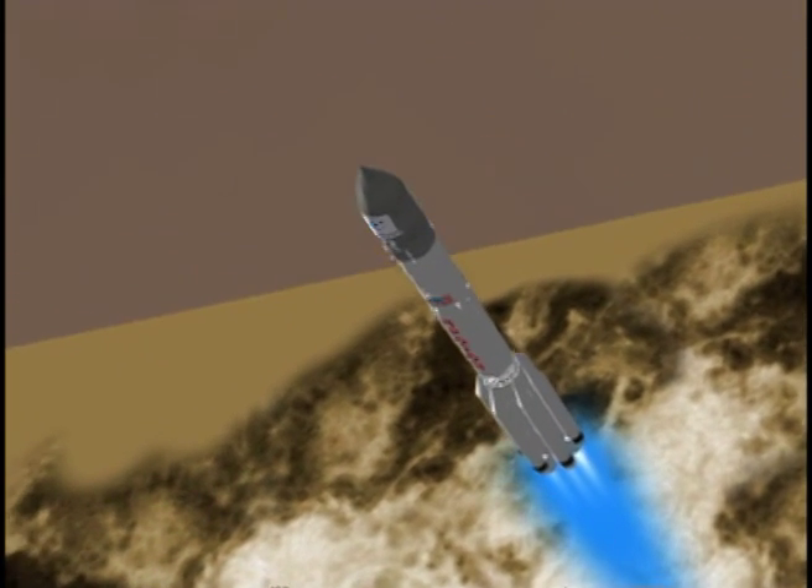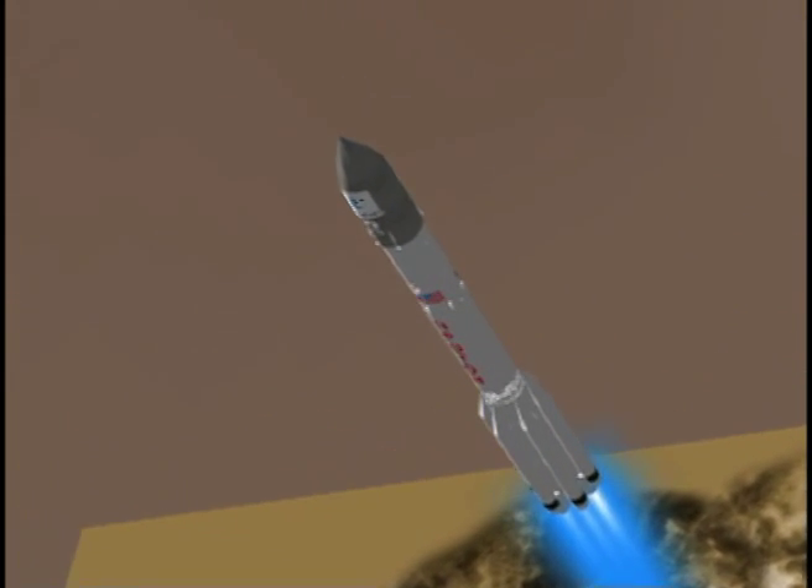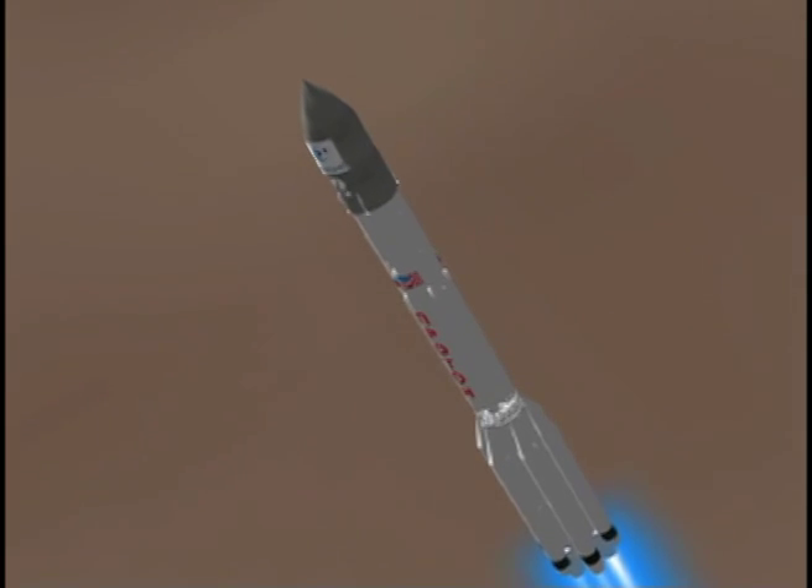The orbital unit consists of the Breeze-M, payload adapter, and the KA-SAT satellite.